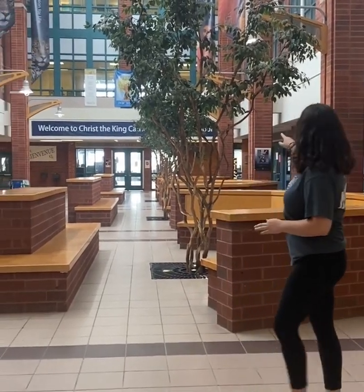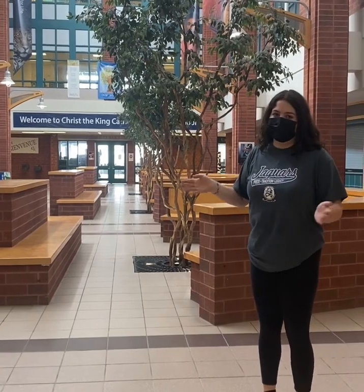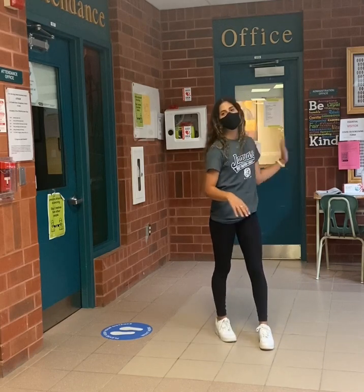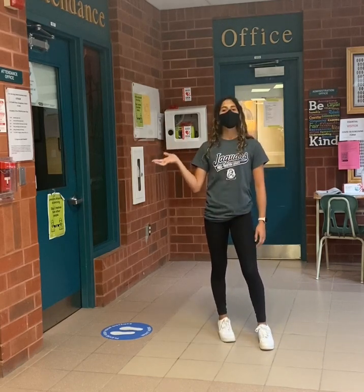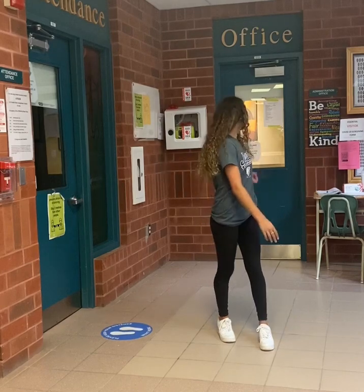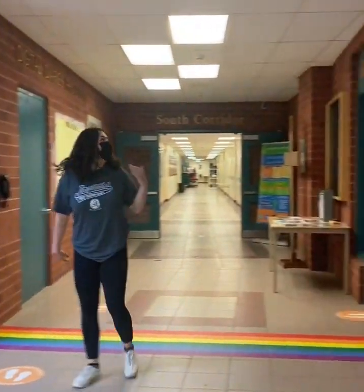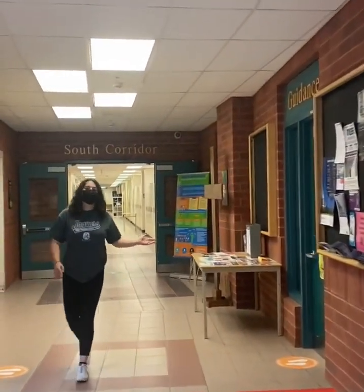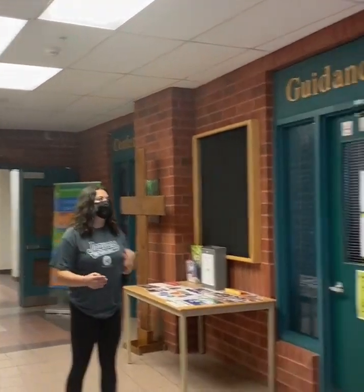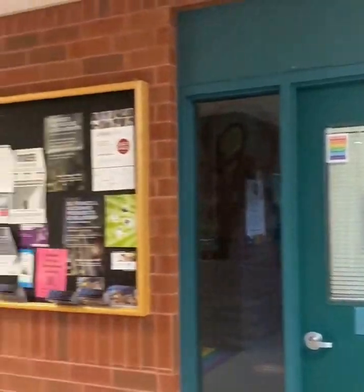Down the hall we've got the entrance to our cafeteria. We're not sure if we'll be running it this year, but in case it is, that's where it'll be. Here we have our attendance office and our main office, so you can sign in here when you're late or sign out early. This is the main office. We also have the social worker and the guidance office, and they're both here to help you with anything you need, including pathways and course options in guidance and any mental health problems in both the guidance and the social worker.